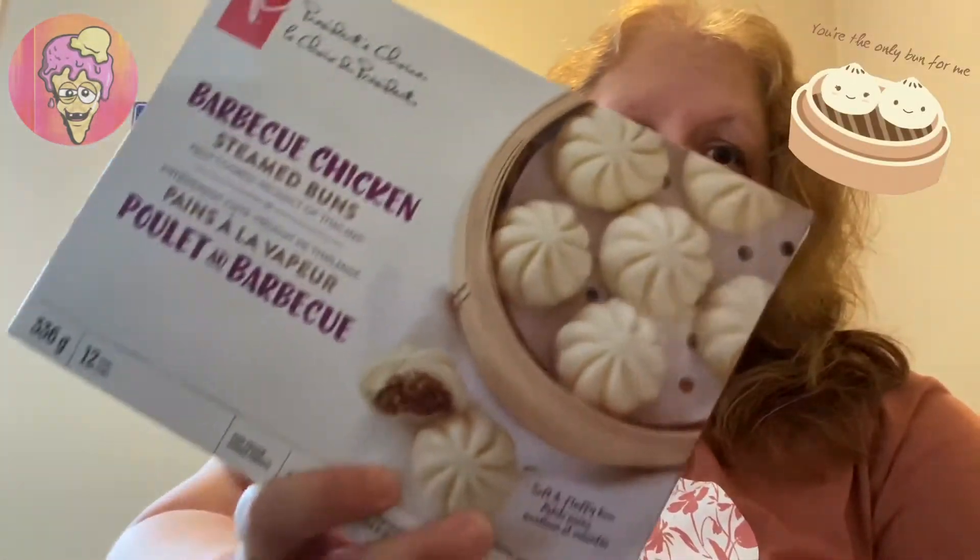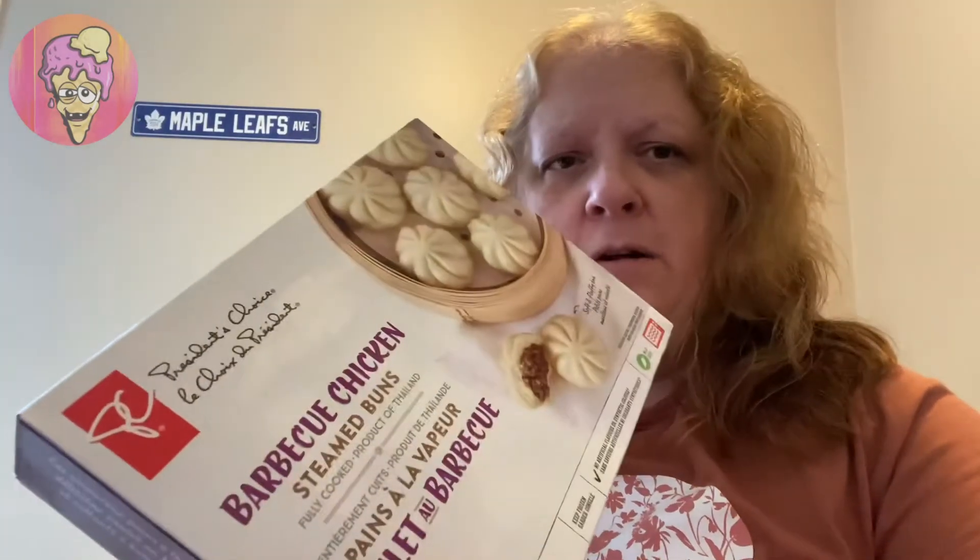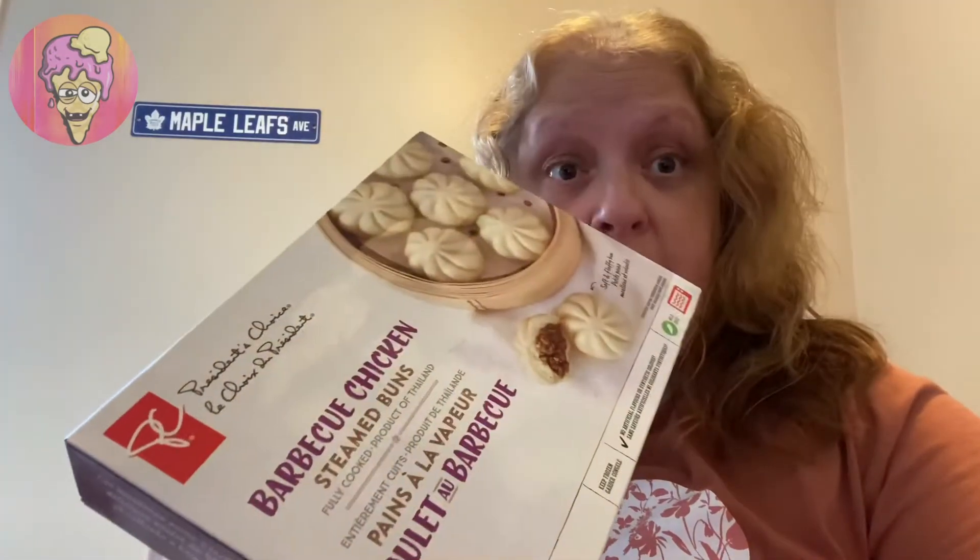Hey guys, so today's review is going to be something a little different. It'll be President's Choice Barbecue Chicken Steamed Buns. It says it's a product of Thailand. I know some of you have had steamed buns before — let me know in the comments what your favorite flavor is. I've reviewed President's Choice products in the past, and they're usually really, really excellent products. Hopefully this will be the same.